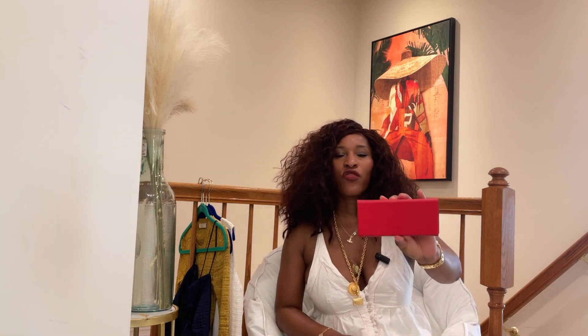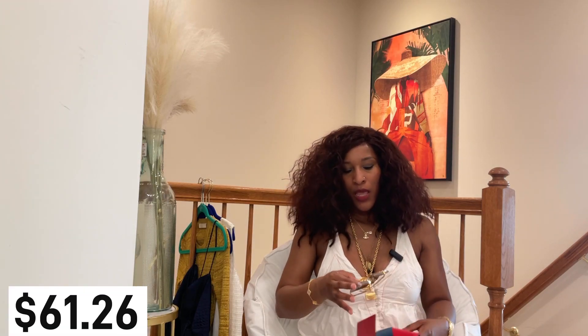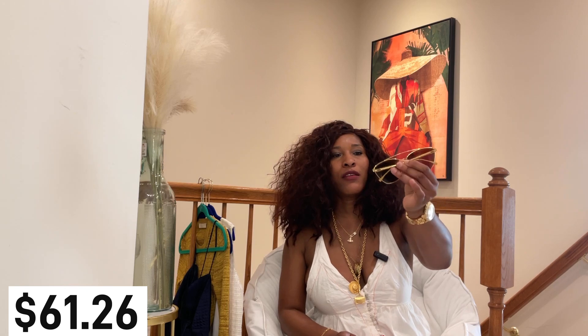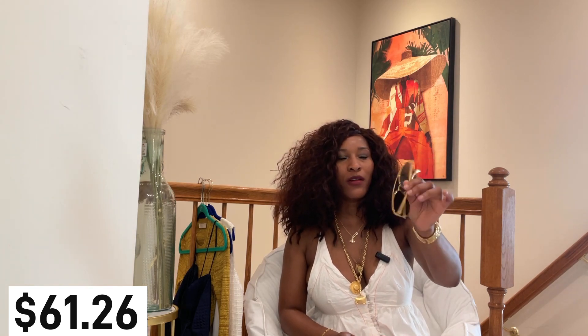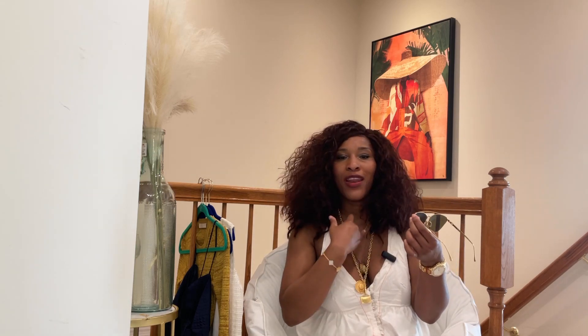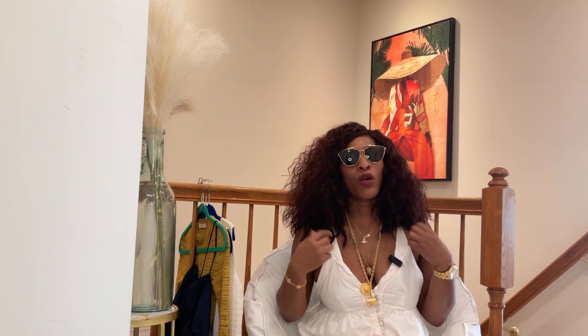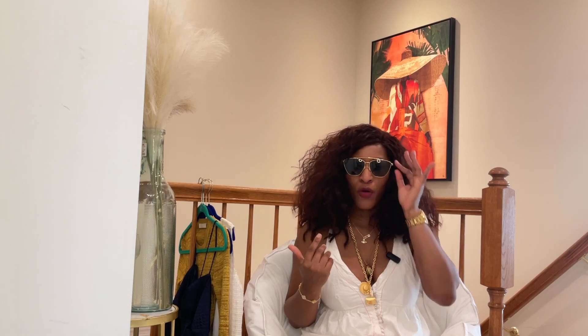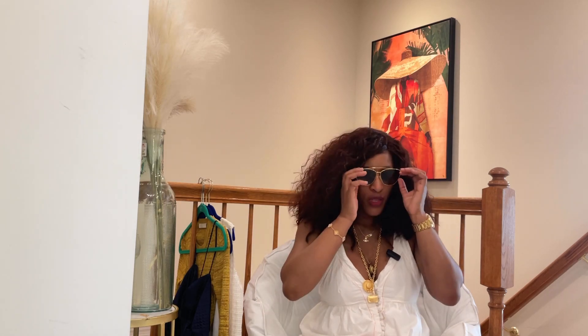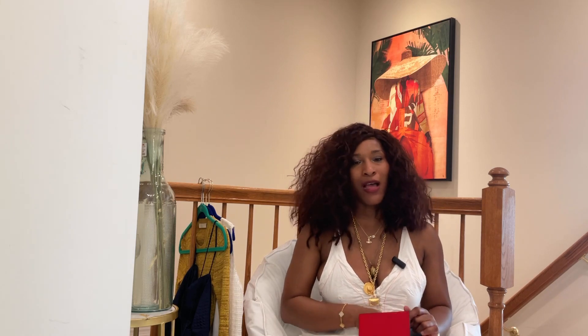The next sunglasses I also got from Nordstrom Rack online — it's a Fendi. This one came in a case. It's like an aviator style. I don't know if it's unisex or just feminine, but it is pretty — the frame is gold and the lens is kind of green. I'm a sucker for gold and I'm a green girl, so this hit both. Really cute. I believe I paid the same price as the other pair — and for the sale price, I just went for it. I love sunglasses as much as I love bags and shoes.